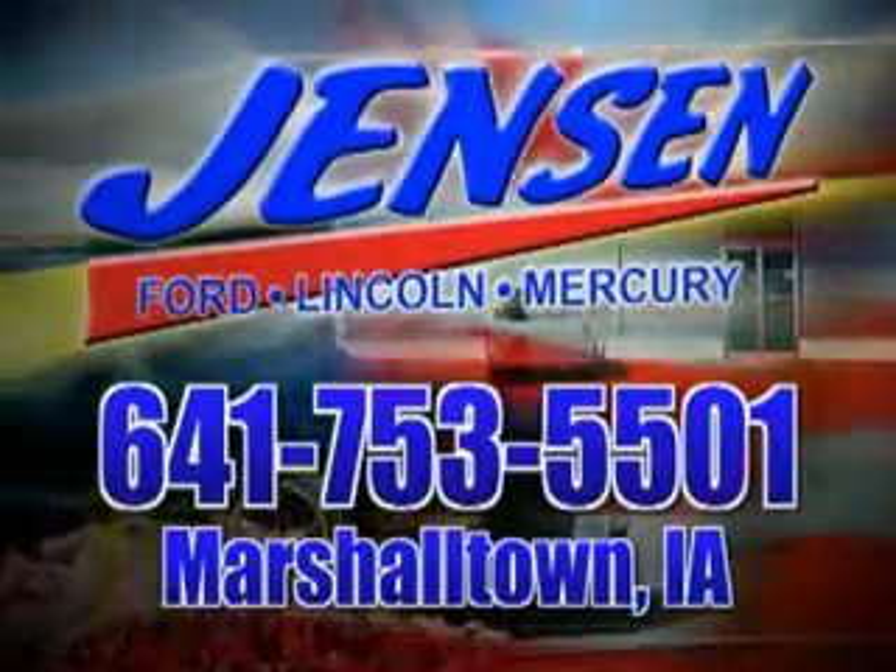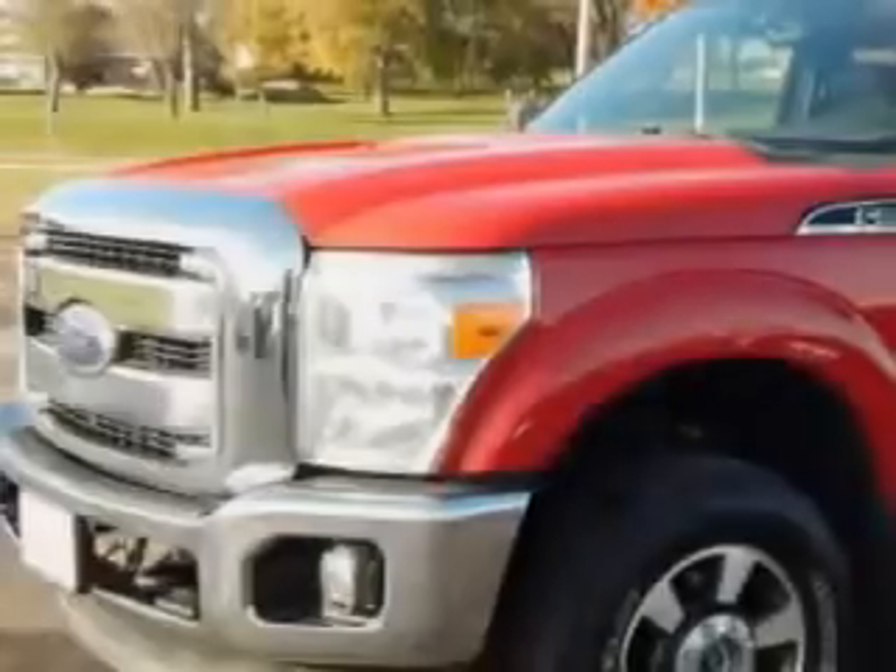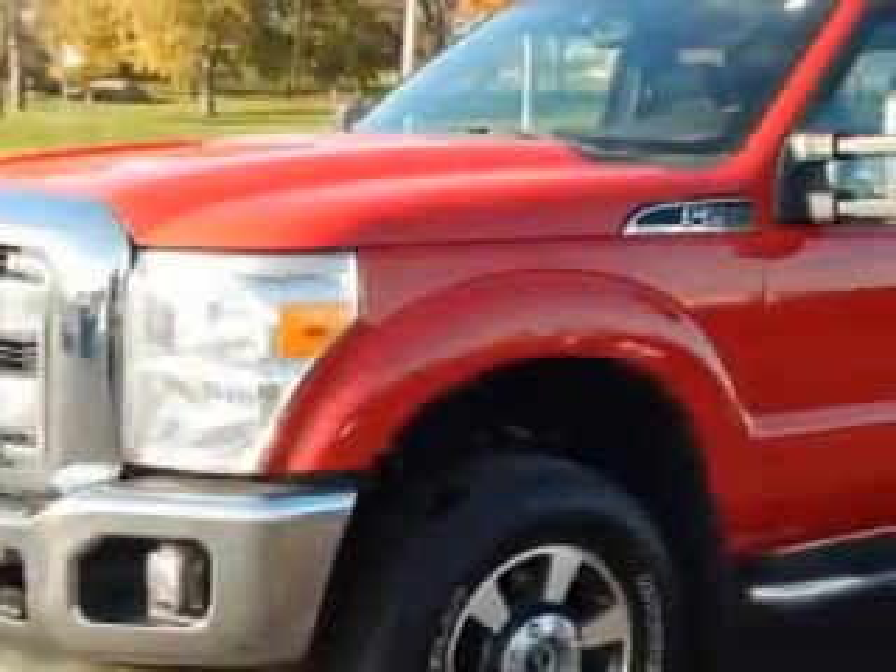Stop in at Jensen Ford and see why we're Marshall County's largest Ford dealer. Jensen Ford Lincoln knows you want more in a car — you expect the best from your vehicle.